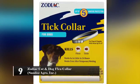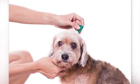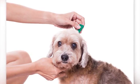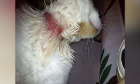Zodiac Cat & Dog Flea Collar – Sandoz Agro, Inc. Millions of people use these collars to keep fleas off their pets. What they don't know is that the fleas are the least of their concerns when using this product. The propoxur in this product is a neurotoxin and it can cause cancer.